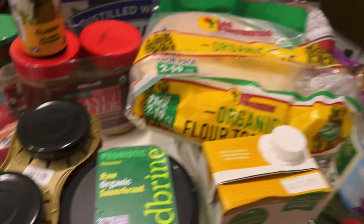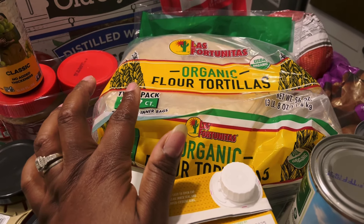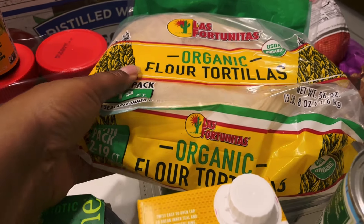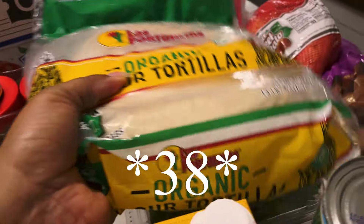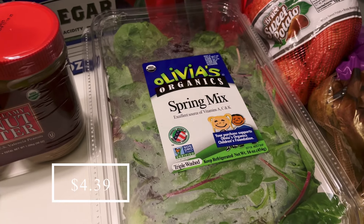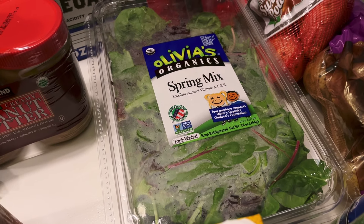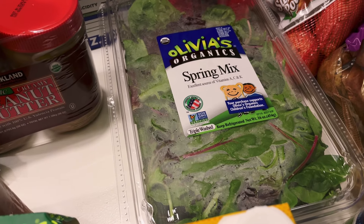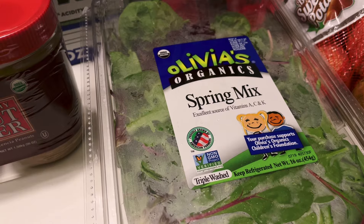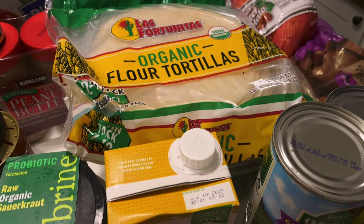I picked up some tortillas because I have no more in the house at all. These are an oldie but goodie — I used to buy these all the time and the price can't be beat at about four ninety-nine for thirty-six. I also picked up some spring mix. I prefer to buy it from Aldi but this was a little bit cheaper, and we'll definitely eat this before the expiration date of October 7th. I got this for our burgers and for salads.